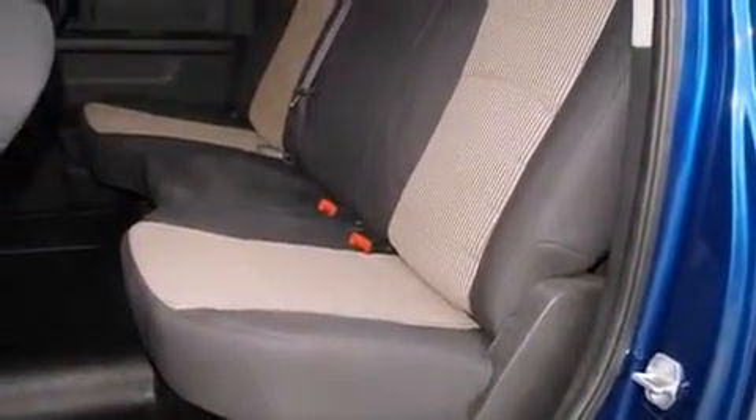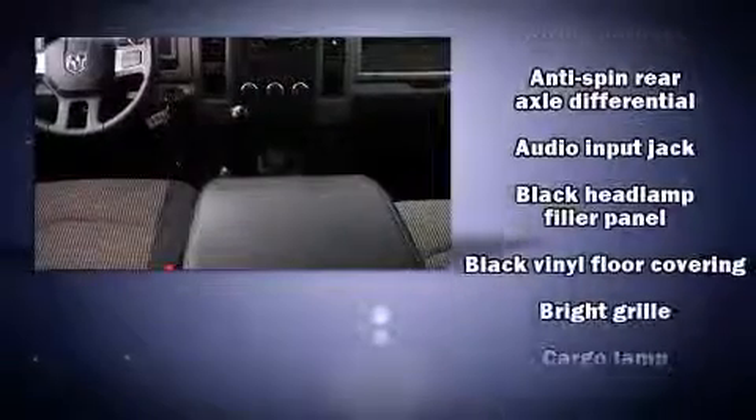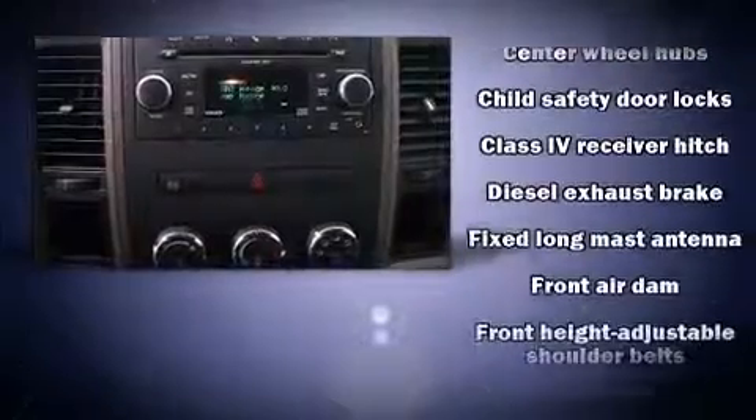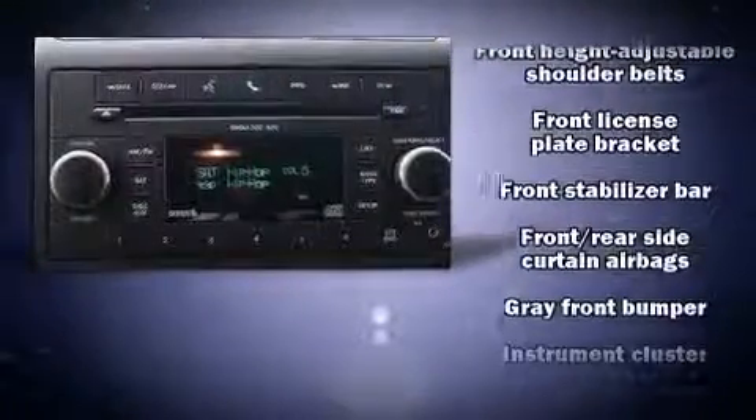Premium sound drives six speakers, providing you and your passengers a sensational audio experience. Passenger security is always assured thanks to various safety features, such as dual front impact airbags with occupant sensing airbag.